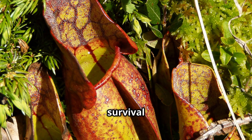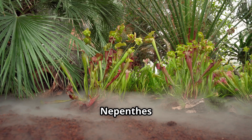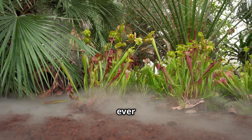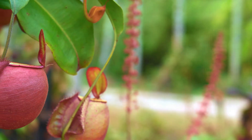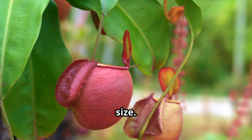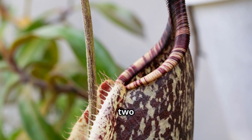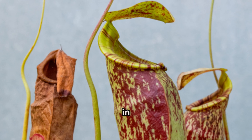Pitcher plants can absorb vital elements like nitrogen from their prey, a brilliant survival strategy for life in nutrient-poor soils. Meet Nepenthes attenboroughii, one of the largest and most astonishing pitcher plants ever discovered, named after famed naturalist Sir David Attenborough. This species was found on a remote mountaintop in the Philippines and shocked scientists with its enormous size. Its pale green pitchers are bell-shaped and can hold up to two litres of liquid, about as much as a large soda bottle.